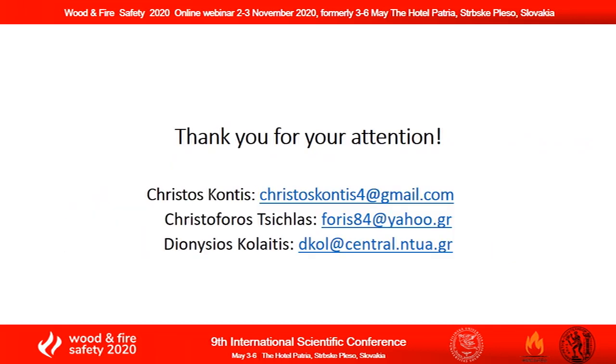And here is the end of this very short summary of our work. Thank you very much for your kind attention.